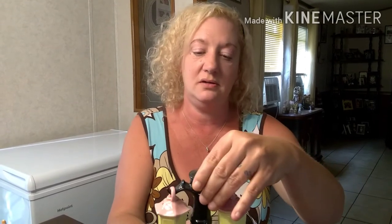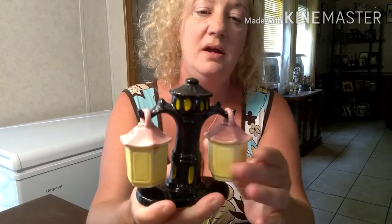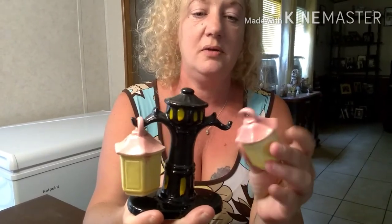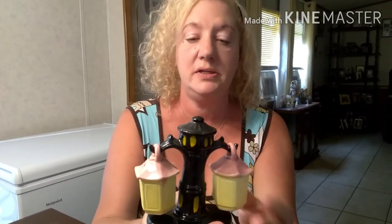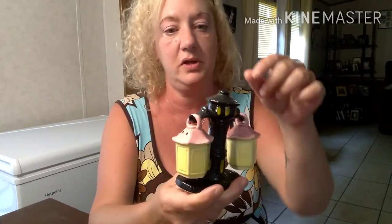Check out the lantern — I saw that one and pointed it out. She had some other ones like that too, with strawberries kind of hanging. Those are really cool, I really like that one.